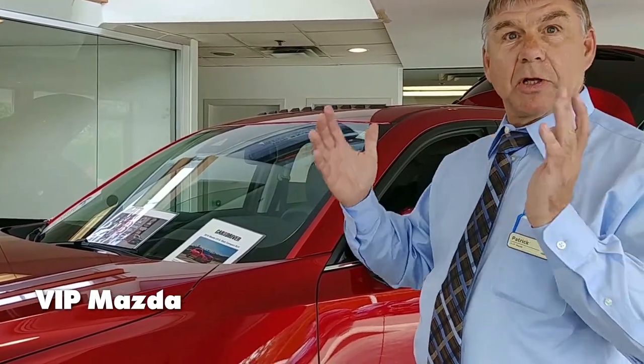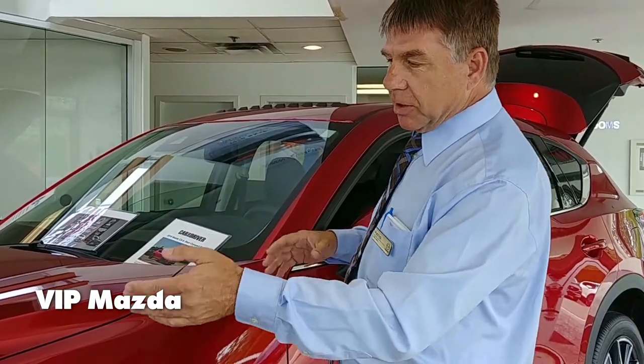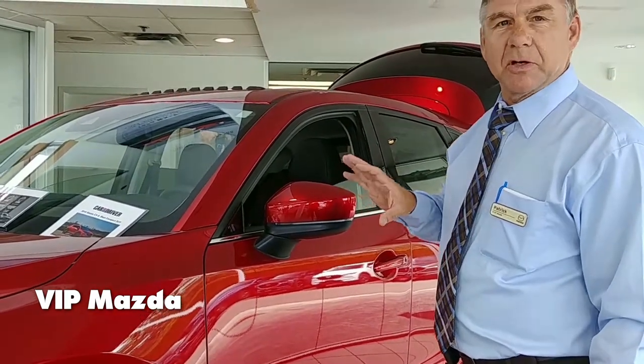By bringing the windshield closer to you, you've got better vision out of it as opposed to those really long windshields. And if you look at the vehicle, the lines are beautiful. Everybody loves this vehicle for its looks, and we get compliments on it every single day.